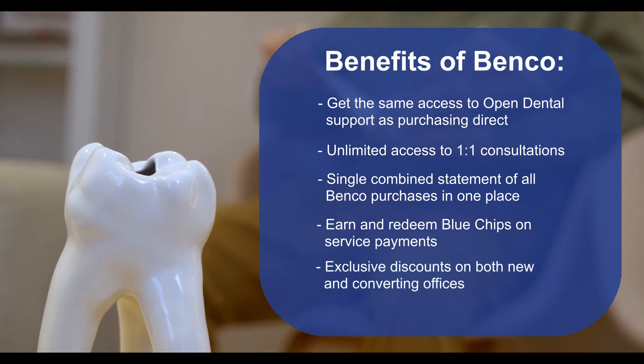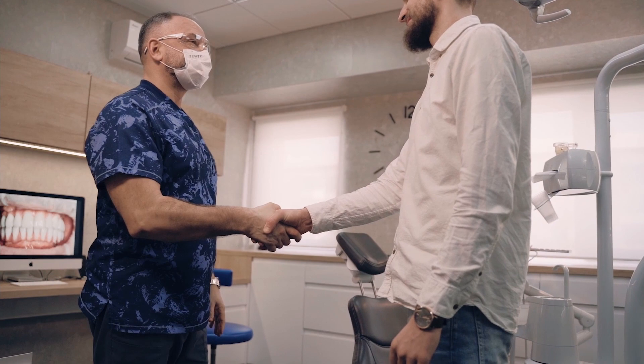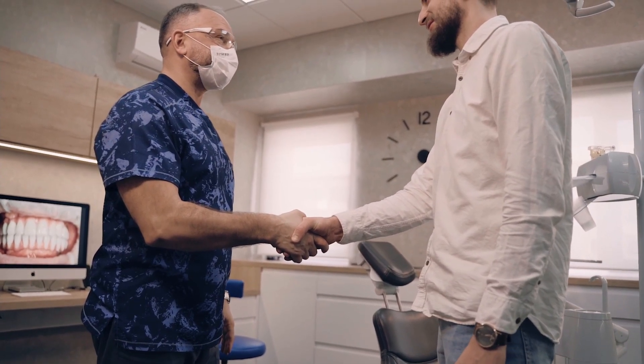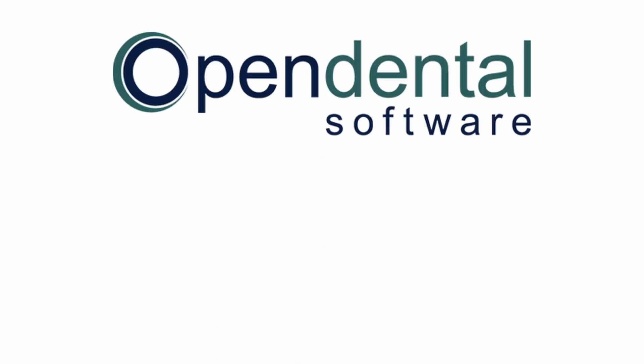Lastly, you'll also receive exclusive discounts whether you're a new office or converting from another software. So talk to your local Benko representative, or email us at software@benko.com to schedule a demo and check out what others are already finding is the best practice management software in the industry. Open Dental via Benko.